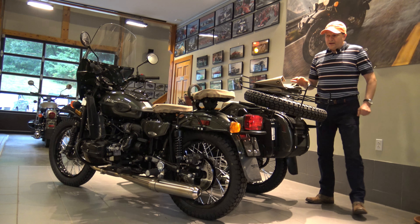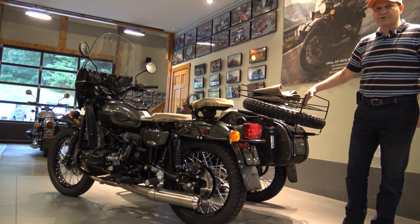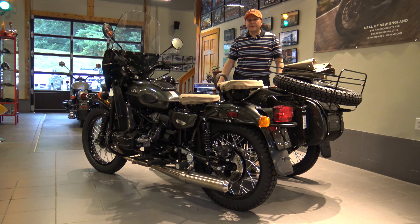Hello from Ural of New England in Boxborough, Massachusetts. We're in our beautiful showroom and this bike is ready for delivery. It is a Cascade Green 2017 Ural Gear Up.